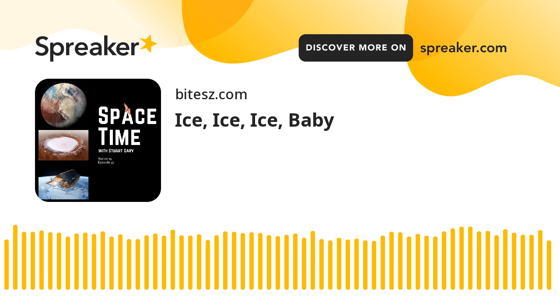This is Space Time. Still to come, monitoring the shrinkage of ice coverage on Earth. Last week's report that weather stations in Antarctica showed temperatures 40 degrees Celsius above normal for this time of year have triggered alarm bells around the world. Concordia Station, located some 3,234 metres above sea level on top of Dome C on the Antarctic Plateau, is best known for being the coldest place on Earth.